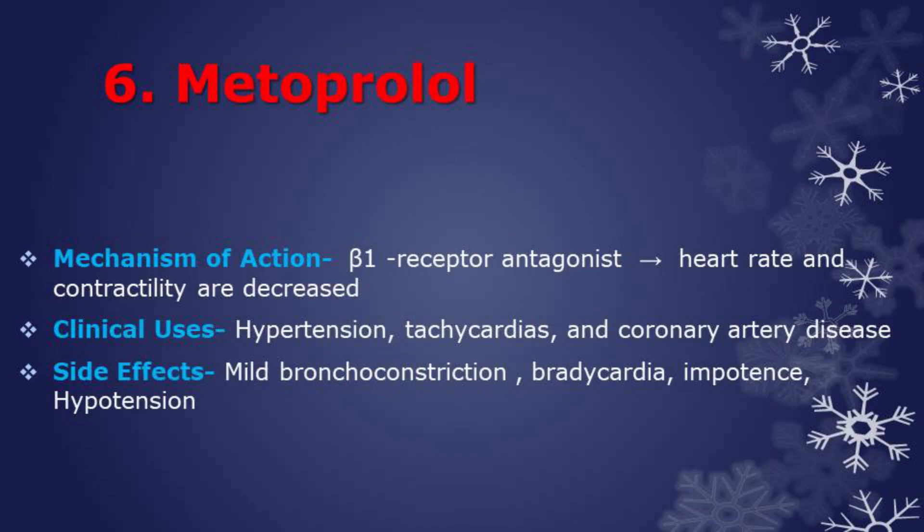Next drug is metoprolol. It is a selective beta-1 receptor antagonist, so heart rate and contractility are decreased. It is used in the treatment of hypertension, tachycardia, and coronary artery disease. Side effects are mild bronchoconstriction — avoid in asthmatics if possible — bradycardia, impotence, and hypotension.